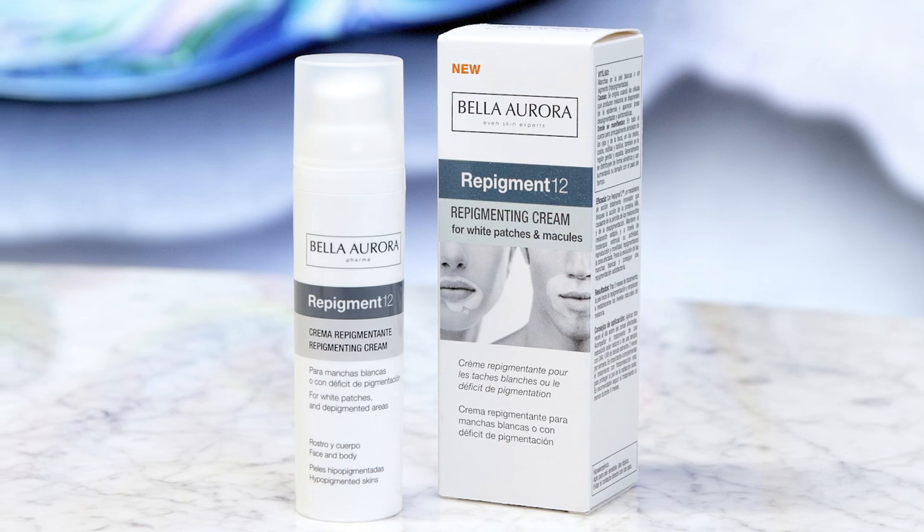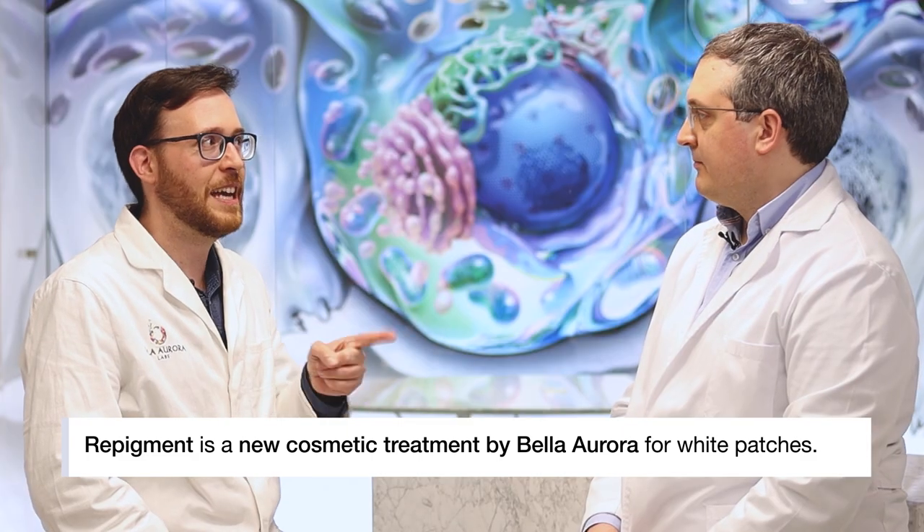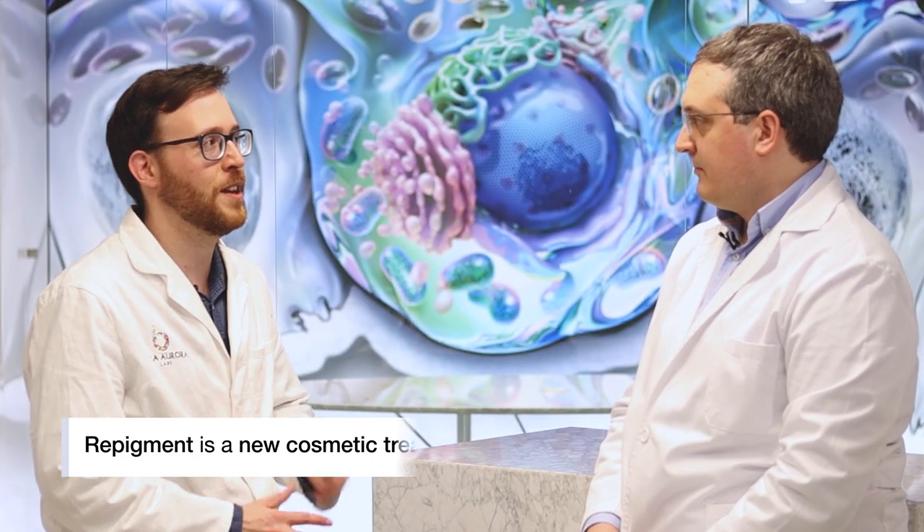Repigment 12 contains the Repigment 12 peptide, which is a patented peptide that inhibits the MIA protein and allows the melanocytes to function normally again, repigmenting the white areas and restoring the color of the skin.